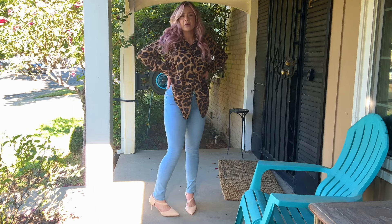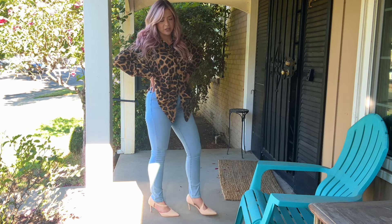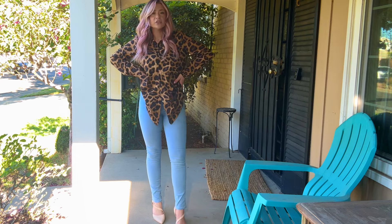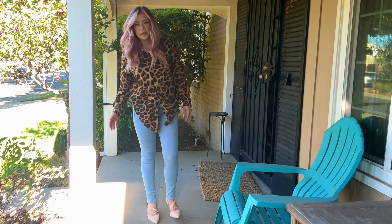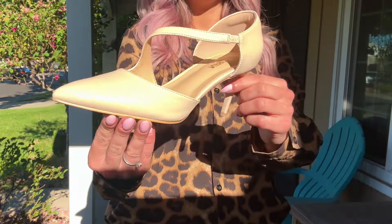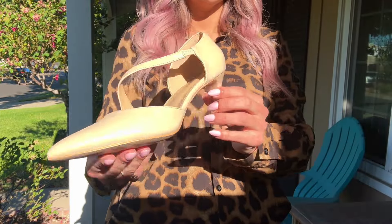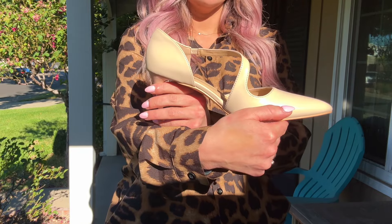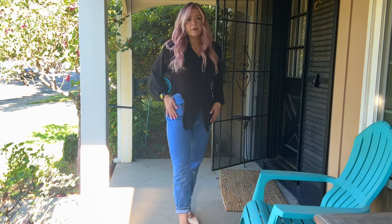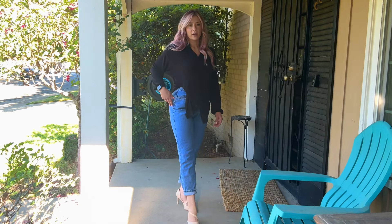First of all, I love that they can go with any type of jean. With a skinny jean, they are just a short heel and they are extremely comfortable. I just got a neutral color to go with everything. And then here we have them paired with more of a baggy jean or wide leg.